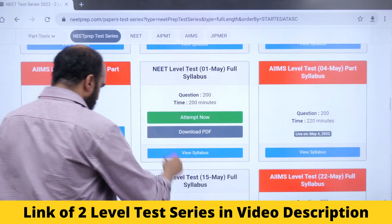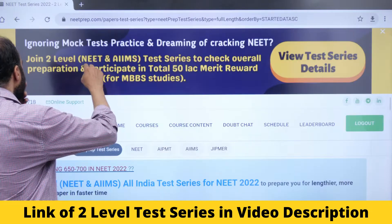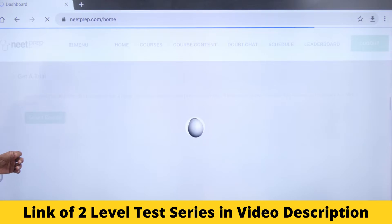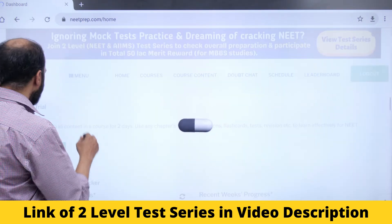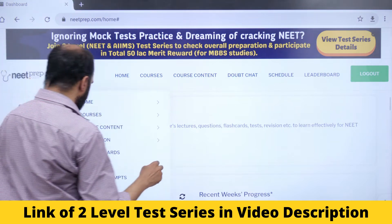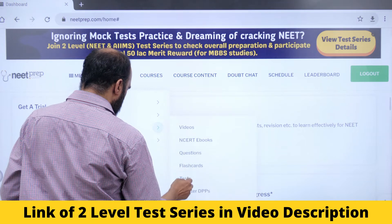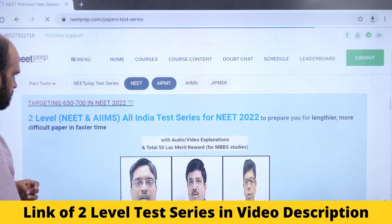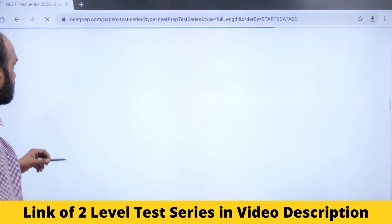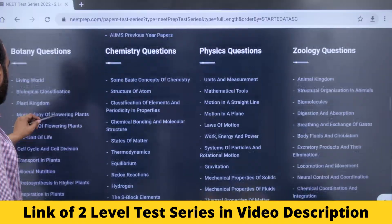One more thing: if you go to neetprep.com, go to the menu, then go to course content, then go to Test, then go to NeetPrep Test Series, and go to page number 2.